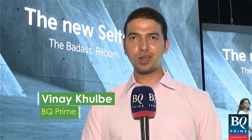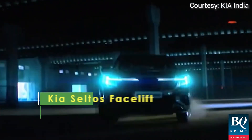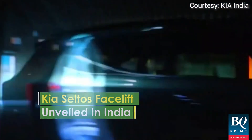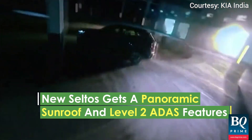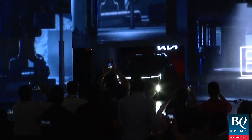Kia India launched an upgraded Seltos today to improve its position in the country's highly competitive mid-size SUV market. The model comes with a host of new features including a reintroduced turbo petrol engine, a panoramic sunroof, and a host of ADAS features for assisted driving. The model has already sold more than 5 lakh units since its launch in 2019.